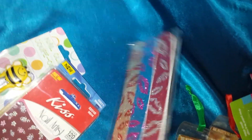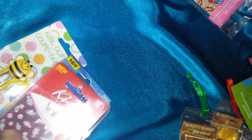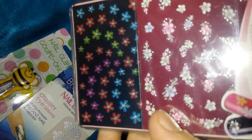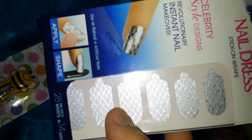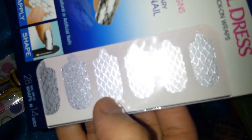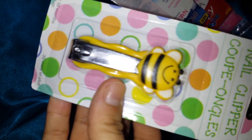Another baggie came with these nail files, 120 flower stickers — these. They've got nail wraps, these are nice. And this nail clipper.